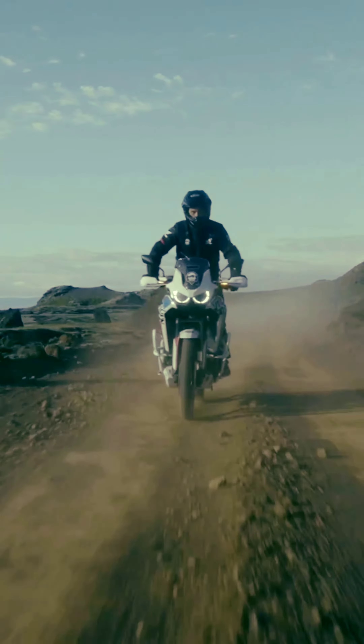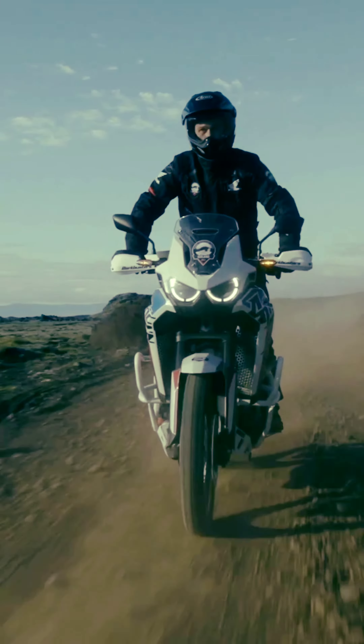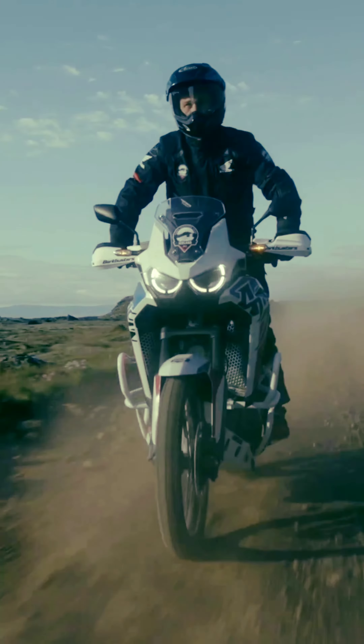The twin cylinder engine was launched in the Dakar Rally. This vehicle was also launched as the XRV 750.